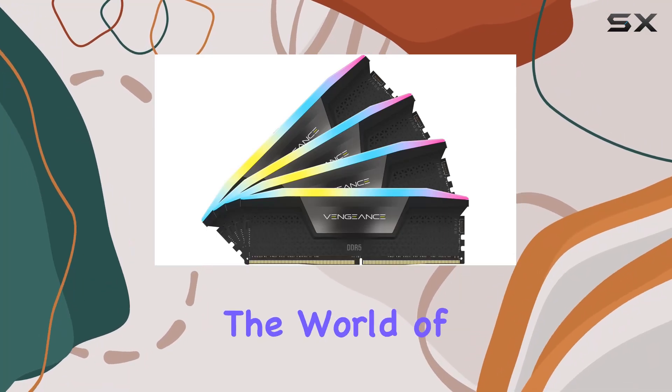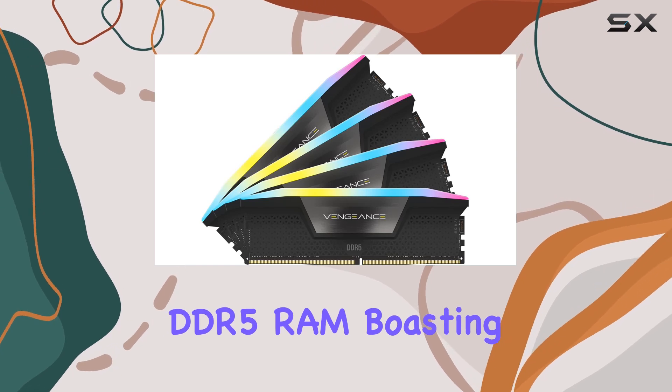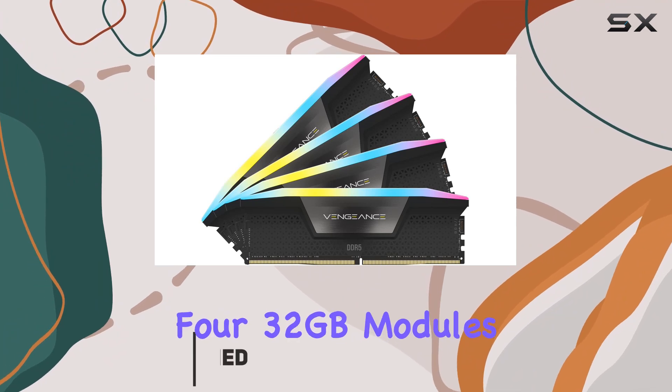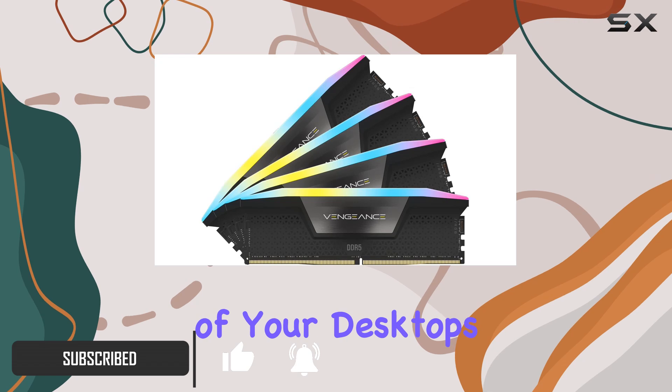Today, we're diving into the world of high-performance memory with the Corsair Vengeance RGB DDR5 RAM. Boasting an impressive 128GB capacity spread across 4x32GB modules, this kit is designed to push the boundaries of your desktop's capabilities.